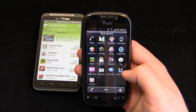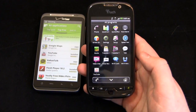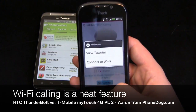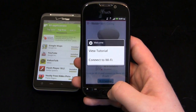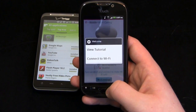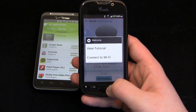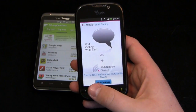On the T-Mobile MyTouch 4G, you have T-Mobile TV, Wi-Fi calling, and Wi-Fi hotspot. The Wi-Fi calling is pretty cool because if you're ever in an area where T-Mobile service isn't particularly great, you can connect to Wi-Fi and make Wi-Fi calls.